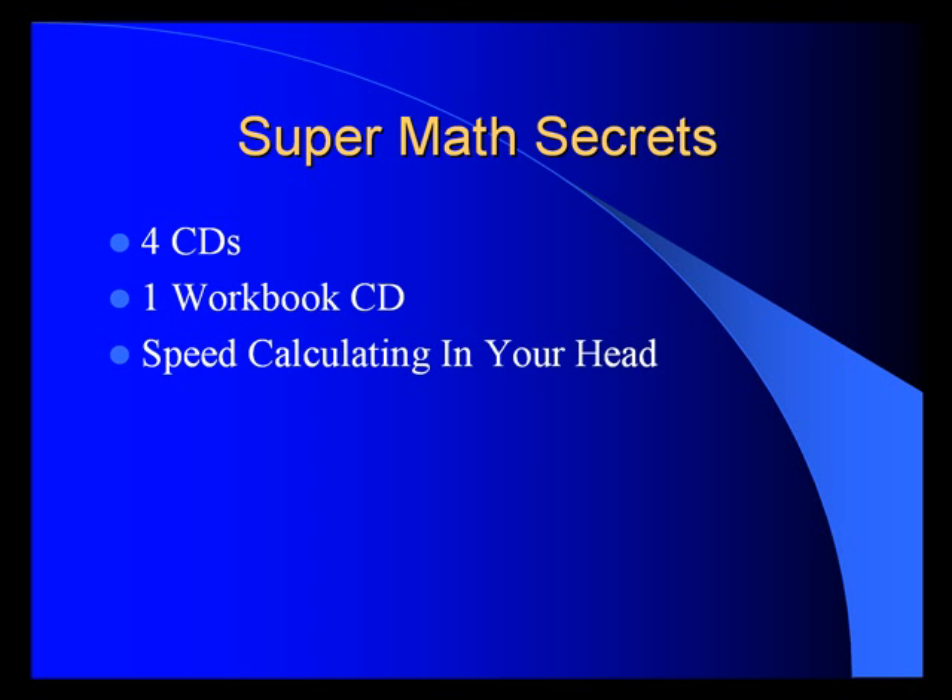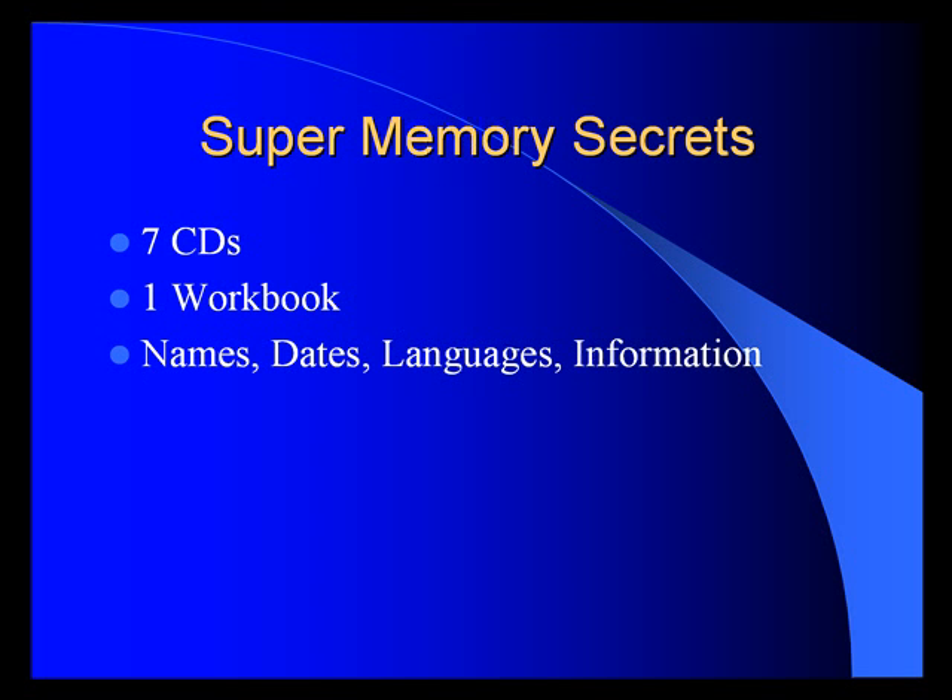Super Math Secrets is our CD program — it's four CDs, a workbook CD — and it helps you do speed calculating in your head. It's perfect for anyone who needs to do a lot of math quickly, or for the elementary school student who's learning arithmetic and is struggling. Super Memory Secrets takes memory to the next step with seven CDs and a workbook. Learn a variety of techniques for remembering names, dates, languages, and other information vital to your success in today's information-rich economy.